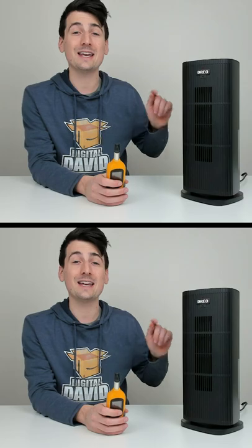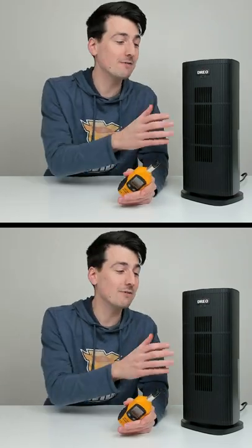We got a peak temperature of 263.9 degrees Fahrenheit — almost 264 degrees. Safe to say this unit gets really, really hot, giving you nice warm air.